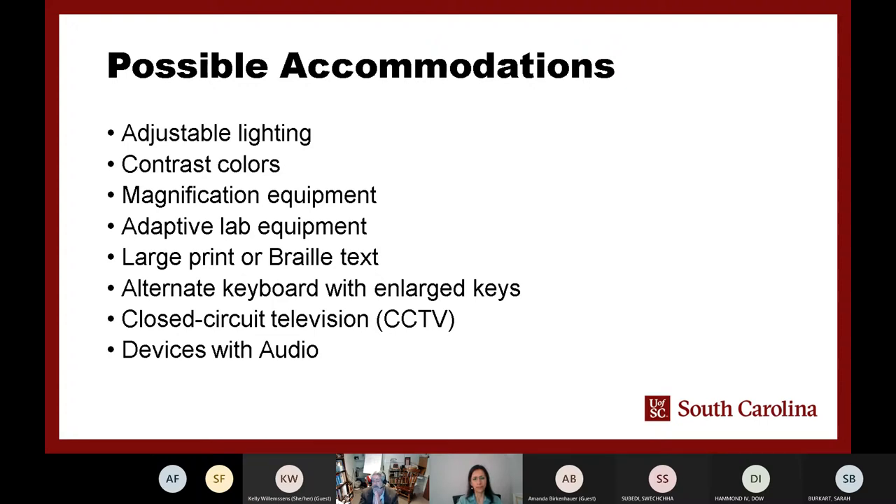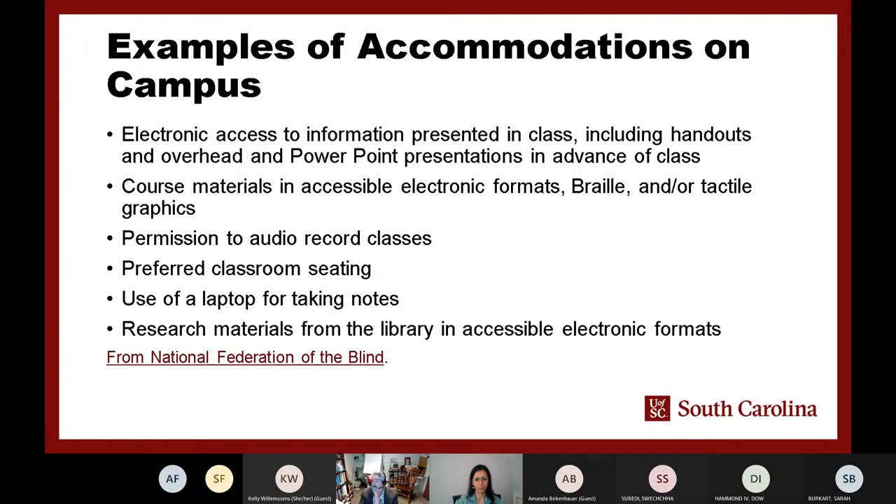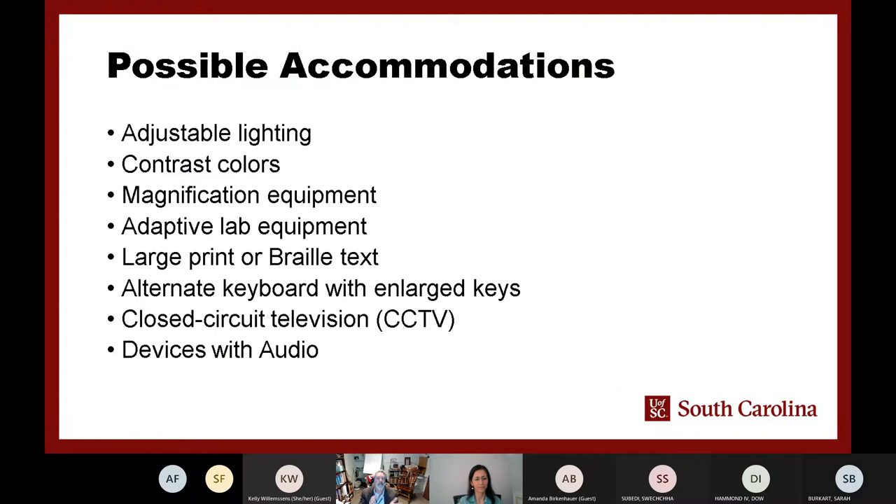Large print accommodation and braille are important — find out what the person's preference is. If we're going to hand something out, it's better to have it ready ahead of time, but sometimes we find a great article in the moment. We want to present it in the format the student needs. Closed-circuit television is like a large magnifying glass, and audio is another important option.